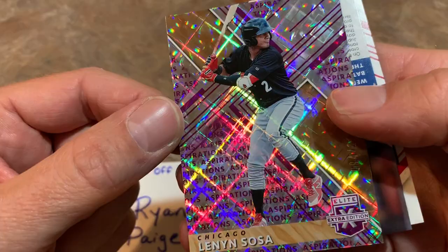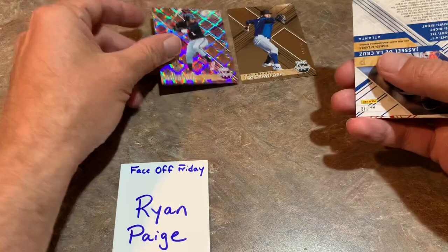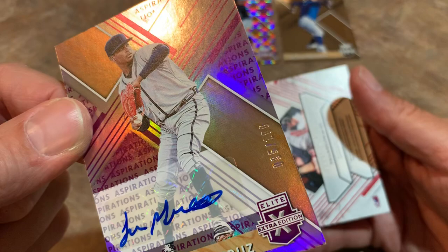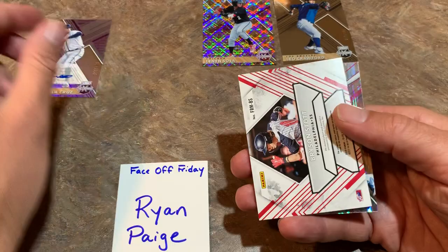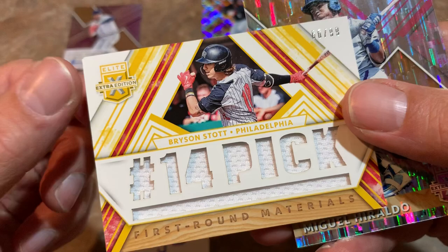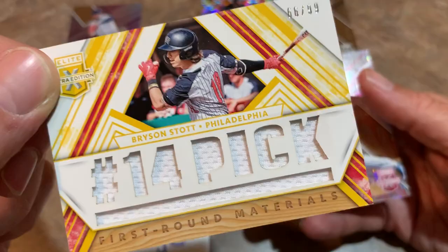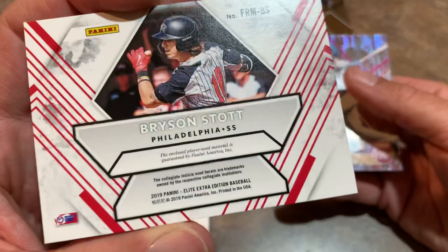Then we have a Lennon Sosa from the Chicago White Sox. It's a Panini Aspirations card — not numbered, but going in the maybe pile as well. We have an autograph: it's Jaseel De La Cruz, numbered out of 100 — number 35 of 100 from the Atlanta Braves. Then we have a relic — it's a good one — Bryson Stott. I like that one a lot. I'm putting that in the number one spot right now. Bryson Stott is a very highly regarded prospect with the Philadelphia Phillies, the number 14 overall first-round pick. Numbered 66 of 99.